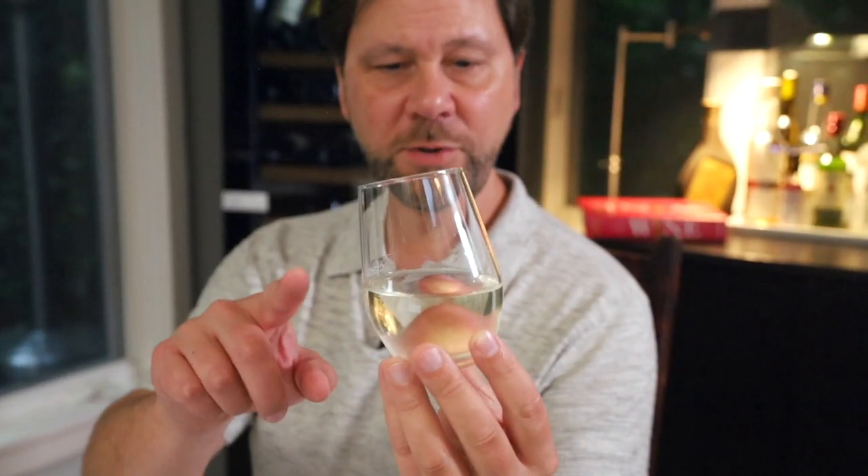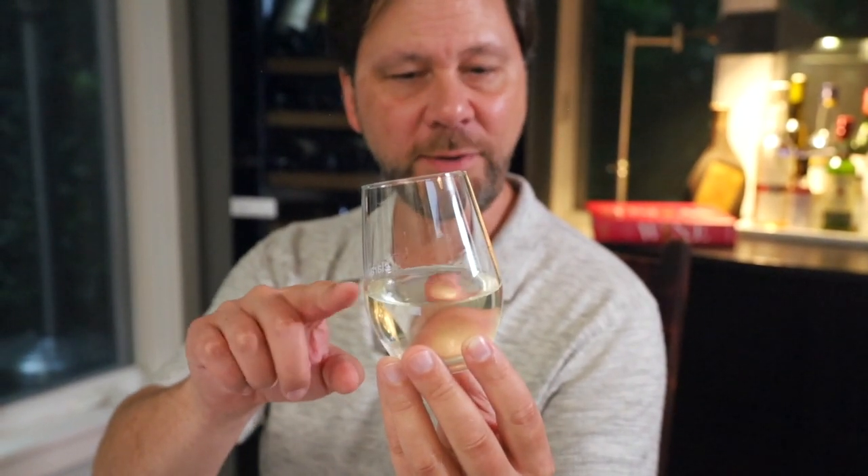Sake almost always has that sort of greenish-yellow tint to it, which is really pretty. Gotta hook up the camera guy — put your hand underneath the glass and one on the side like this. Kanpai.